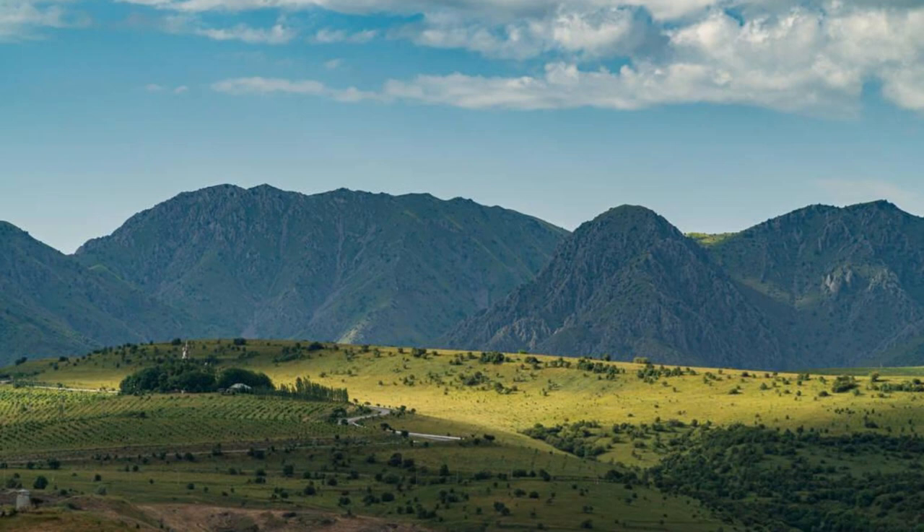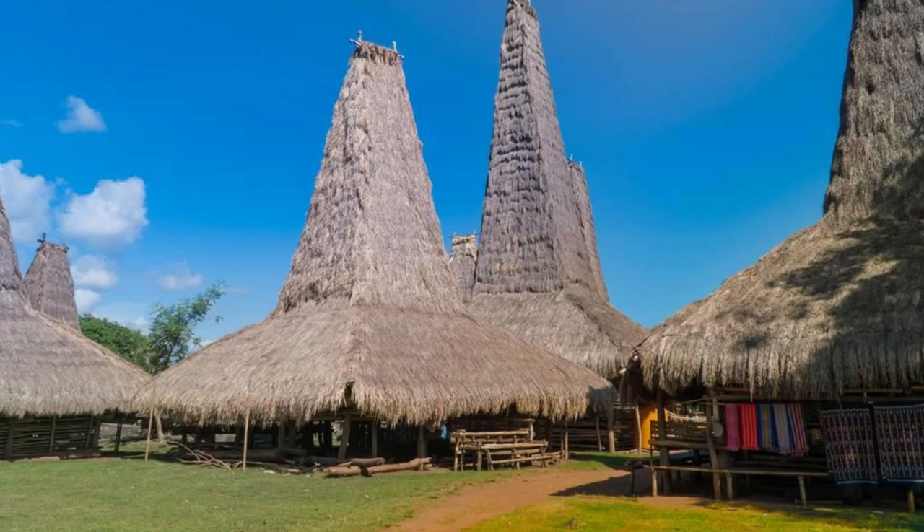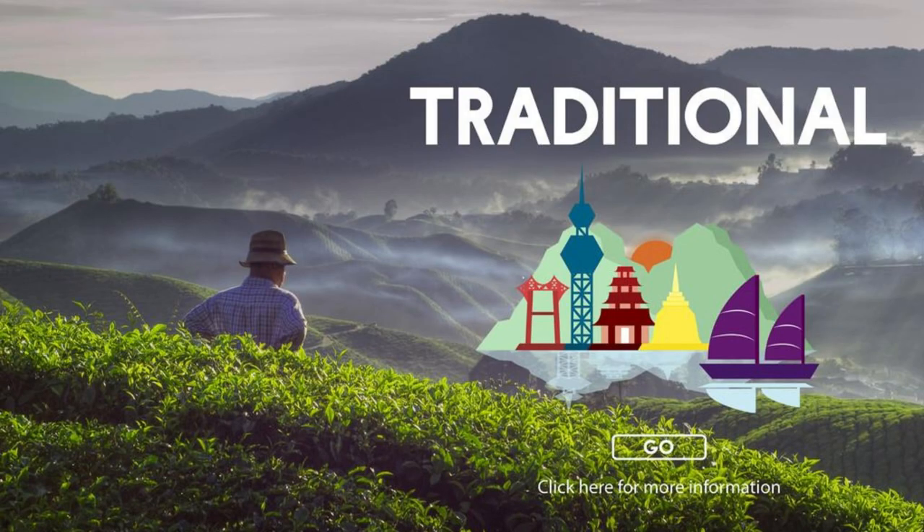Cruise along the mighty Essequibo River, Guyana's longest and most important waterway. Embark on multi-day river expeditions to explore its scenic beauty, diverse wildlife, and fascinating cultural heritage. Visit indigenous villages, historic settlements, and remote river islands as you learn about the traditions and way of life of the region's inhabitants.